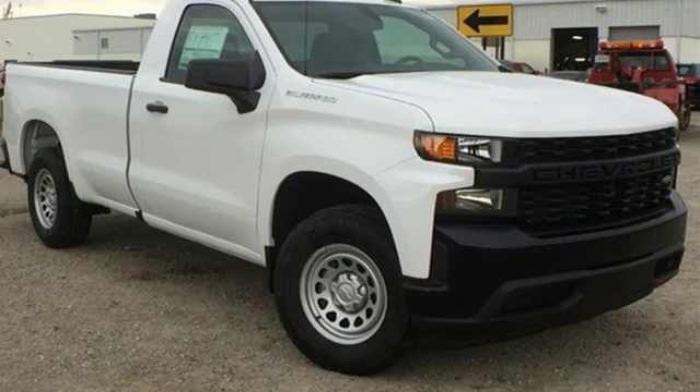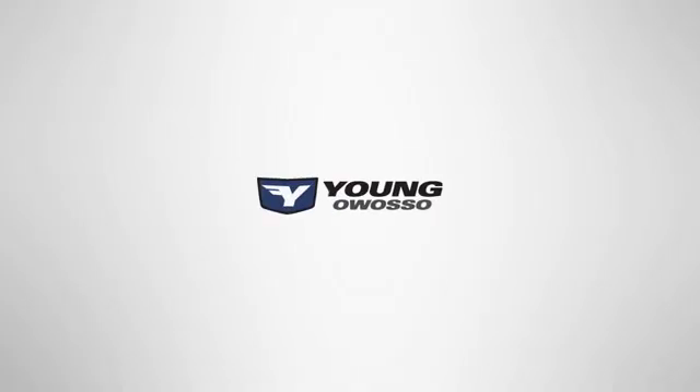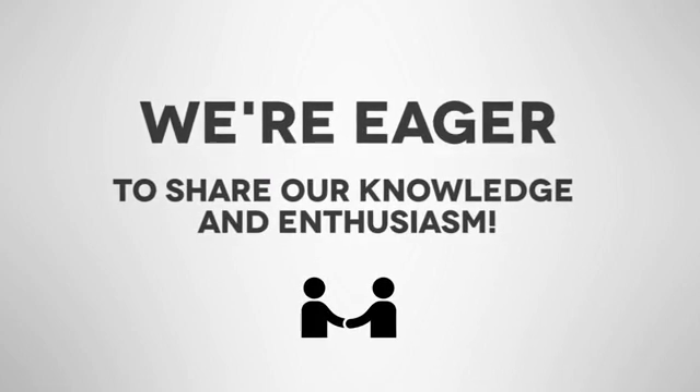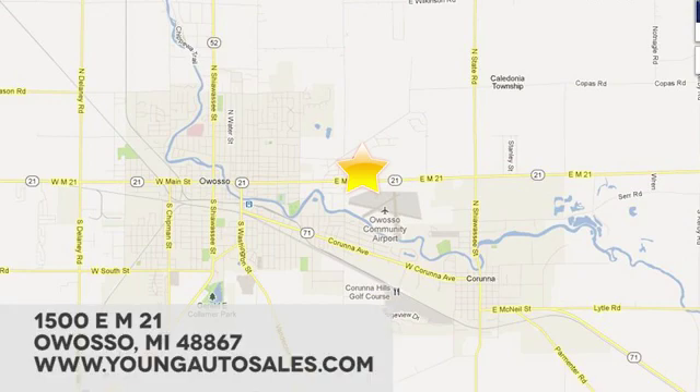Experience it for yourself today. At Young Chevrolet Cadillac Buick GMC, we're eager to share our knowledge and enthusiasm. We're conveniently located at 1500 East M21 in Owasso, Michigan.